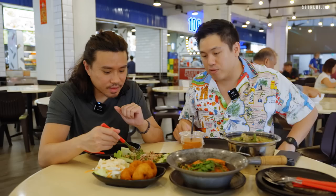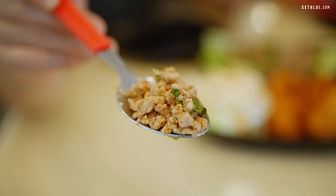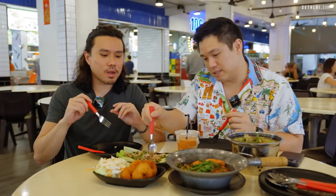Let's dig in — I'm gonna try the lap mu salad thing. It's supposed to be spicy; I can see the chili. It's a lot of fish sauce — not salty, but spicy at the back. There are little granules of roasted rice that create the lap texture. Lap is usually really spicy; this is okay but really good.